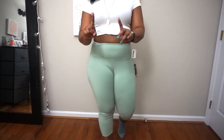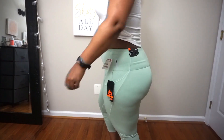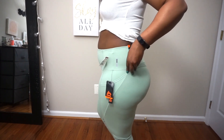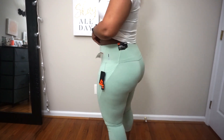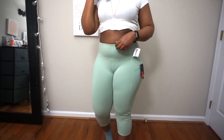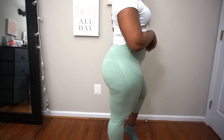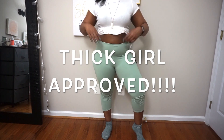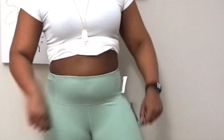I thought I was gonna have to return every single pair of pants. This is my third pair of RBX leggings and they're all very stretchy, very comfortable — usually more of a cotton material. I'm gonna give these a nine out of ten. I'm obsessed with these. Thick girl approved — yes, yes, yes! Well done, RBX.